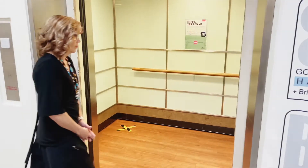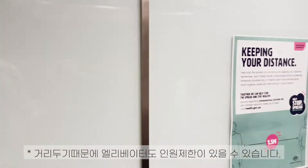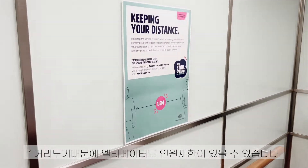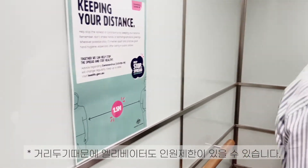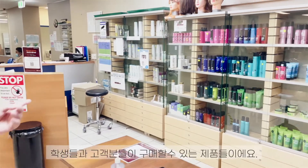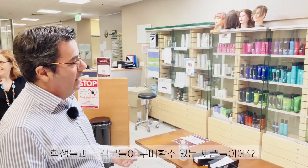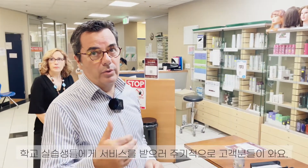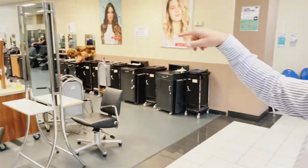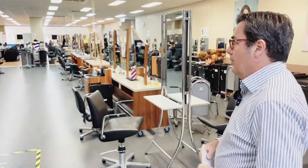We're going to continue to the upper ground for the practical. For safety, we're still applying 1.5 meters social distance where possible because of COVID. This is our upper ground. We have products here for students to buy and for clients, because clients come on a regular basis to have their hair done by students. At the moment they are having a training session on Matrix products.